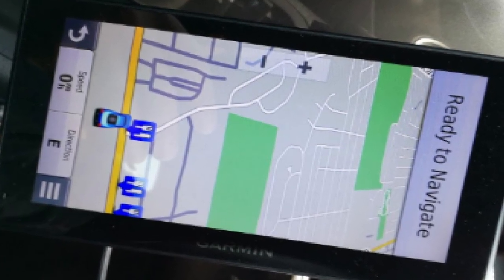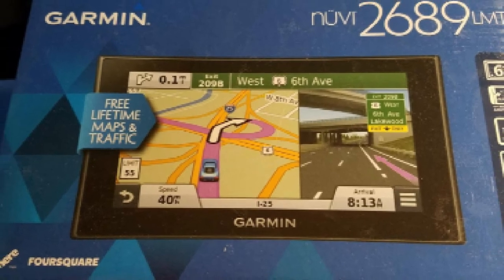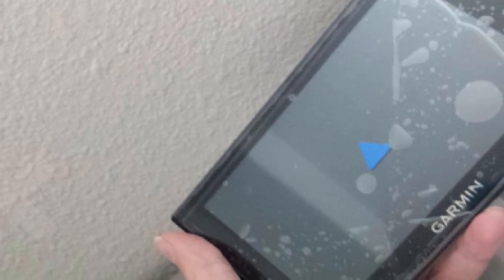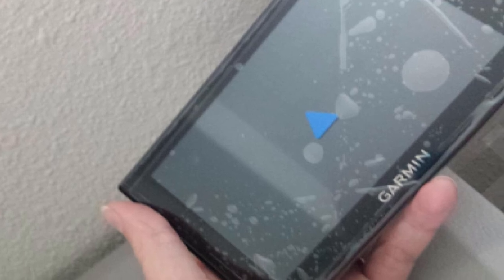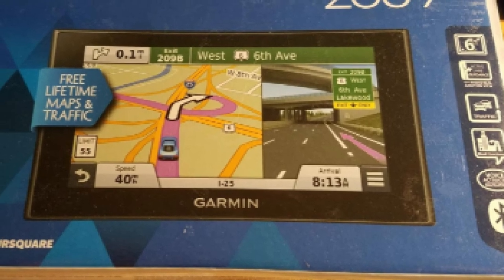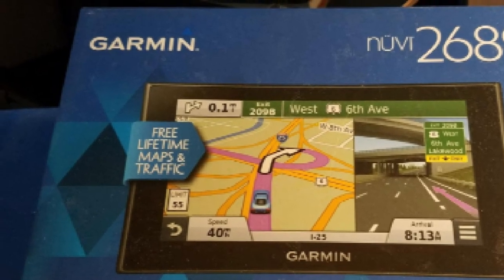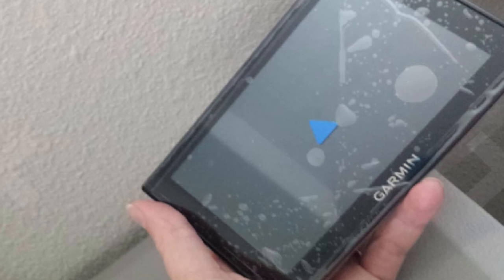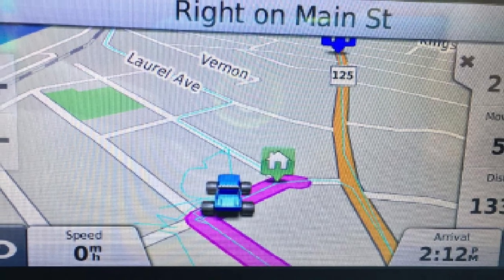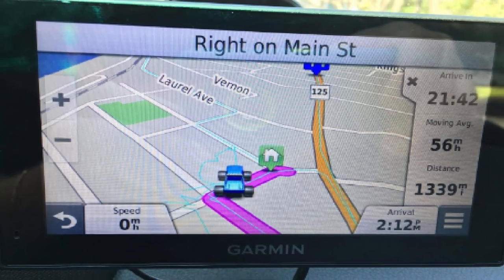The GPS device comes loaded with detailed maps of North America with free lifetime map updates. It takes advantage of Foursquare to populate its POI, and you can use the smartphone link app to check in on Foursquare and access more detailed information about POIs, including ratings, price range, and hours of service. Also included are free lifetime traffic avoidance, Garmin real directions, direct access, and active lane guidance. This is a voice-activated navigation system with an integrated microphone and speaker for hands-free calling, and it can be paired to the BC-30 wireless backup camera. The package includes the navigation device, vehicle suction cup mount, antenna/vehicle power cable, USB cable, and quick-start manual.